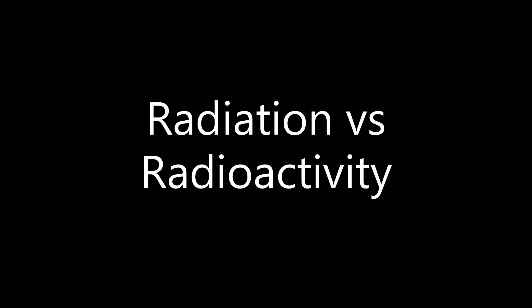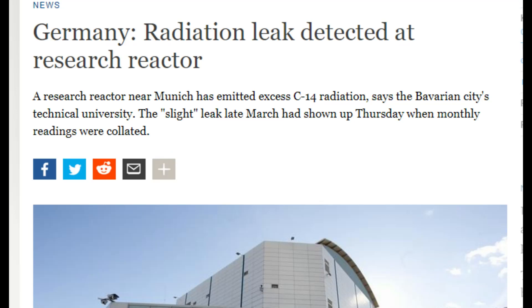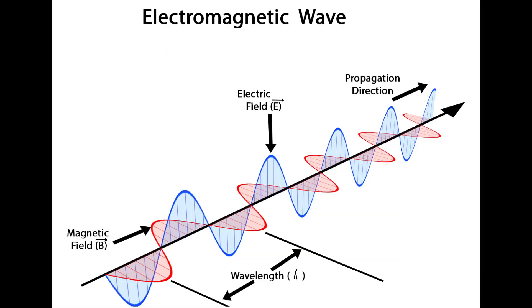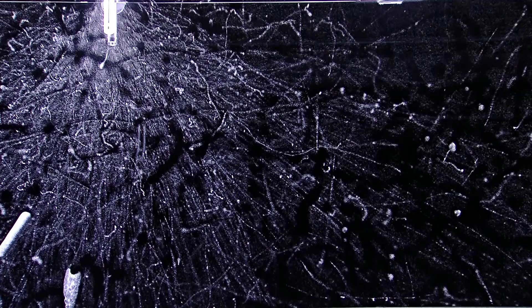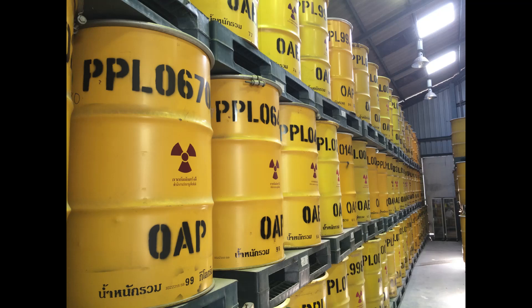There's one more thing I want to talk about before we move on, and that's the difference between radiation and radioactivity or contamination. I can't tell you how many times I've heard the word radiation used incorrectly. It's typically when people are talking about radiation leaking out of a container or reactor. Radiation doesn't exactly leak in the sense that people think. Contamination or radioactivity can leak. Contamination is the substance that's emitting the radiation.